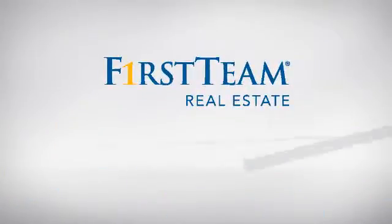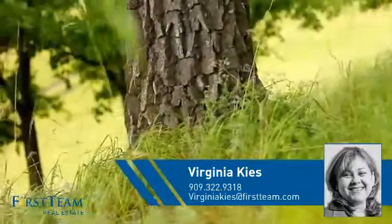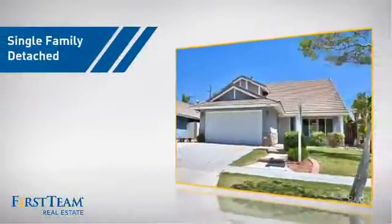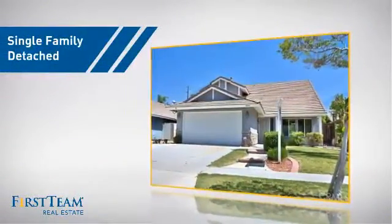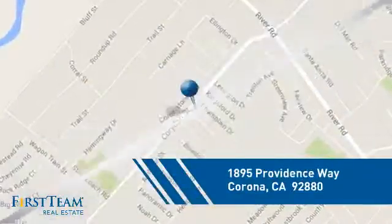At First Team Real Estate, you'll find a wide selection of listings. This video is brought to you by your real estate agent, Virginia. This detached home is a great choice for families who want the privacy of their very own lot, and it's located in the Corona area.